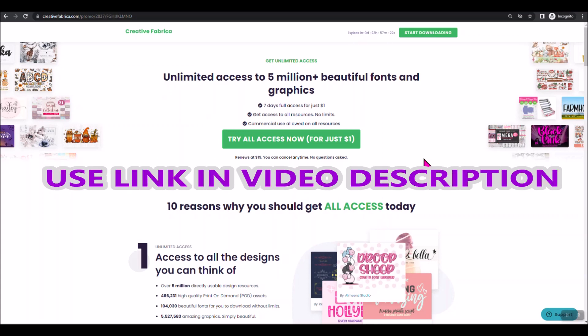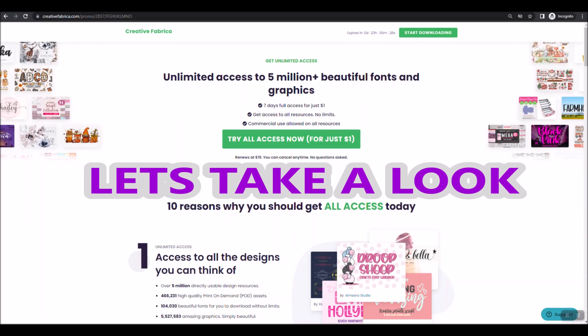I've got a link in the description below the video. Please use that link to let Creative Fabrica know that you found out about them from me. Now that you know about this amazing deal, let's go look at what's included.